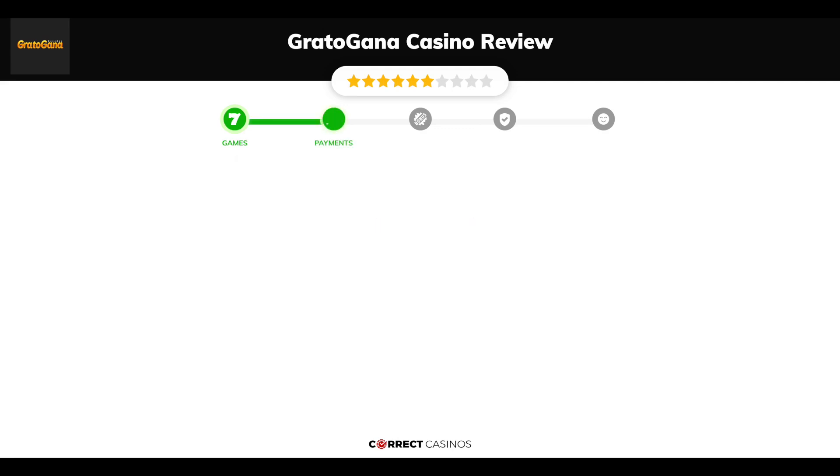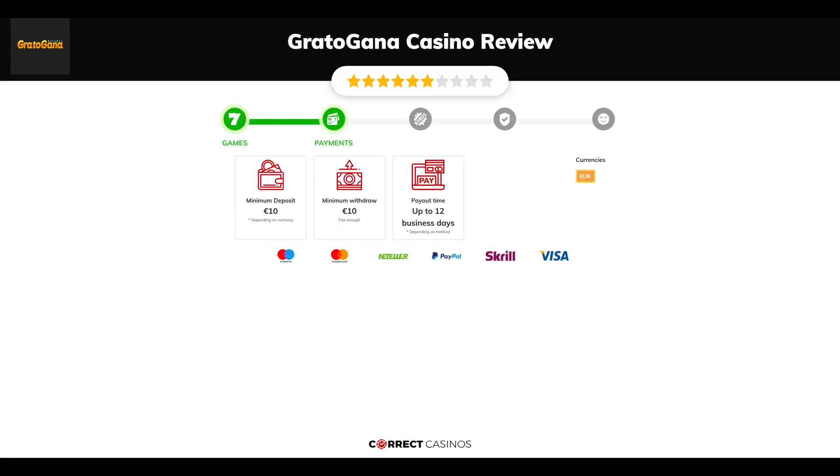Chapter 2: Payments. The minimum deposit amount at Gratogana Casino is just 10 euros, and the minimum cash out amount is 10 euros, which might vary depending on your currency. The usual cash out time is up to 12 business days, but this also depends on the selected withdrawal method. You can deposit or withdraw with Maestro, Mastercard, Neteller, PayPal, Skrill, and others.